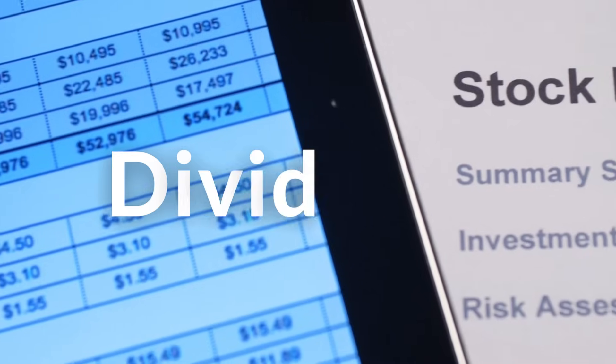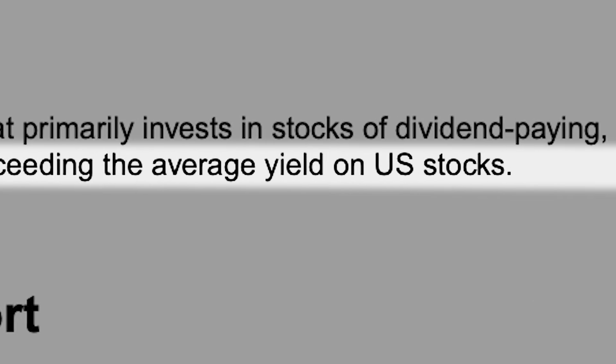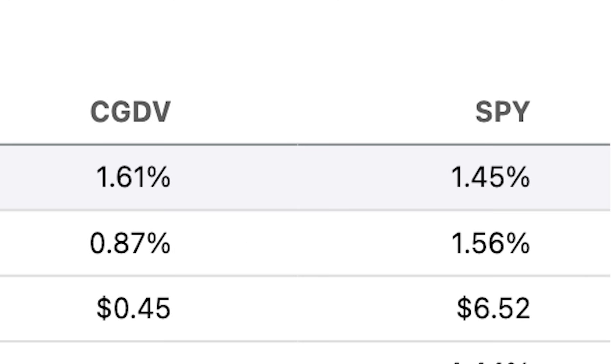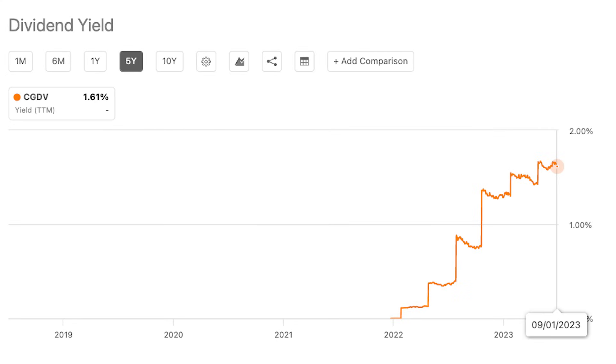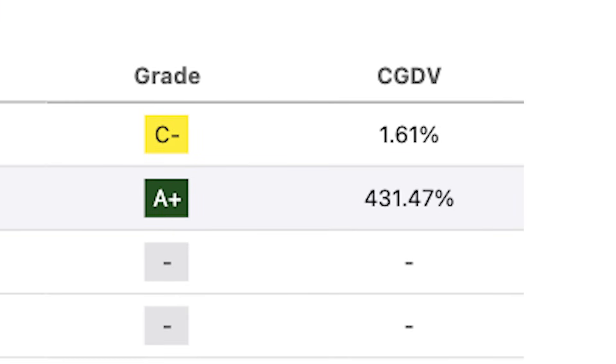Now let's talk about dividends — a major focus of this ETF. The fund seeks to produce income exceeding the average yield on U.S. stocks. Currently the fund has a dividend yield of 1.61%, which is actually higher than SPY. When you look at the fund's dividend history and dividend growth rate, you can clearly see the rapidly increasing yield with a trailing 12-month growth rate of 431%. Of course, this is only extremely high because the fund has been around for just one year, but it's very interesting to see how this ETF's dividend yield will grow in the next couple of years.